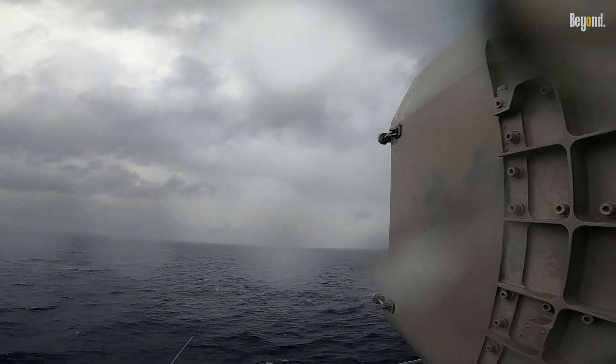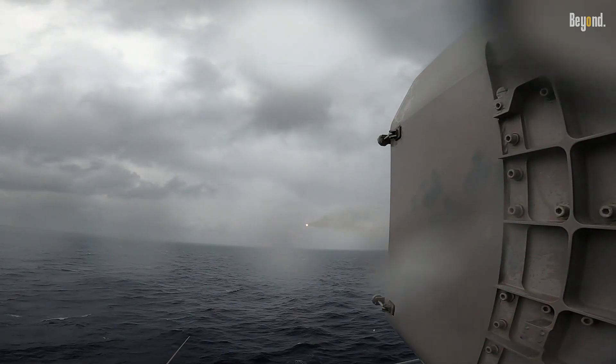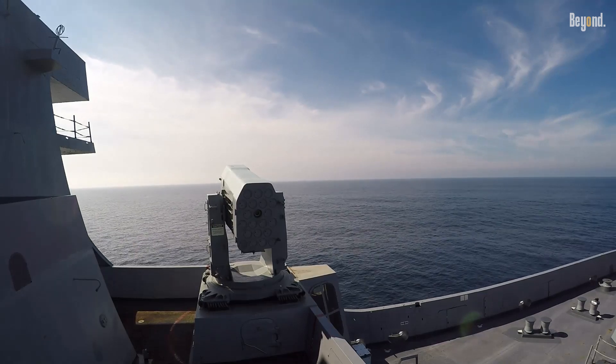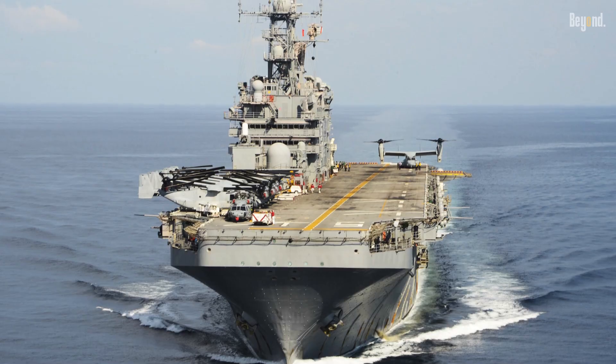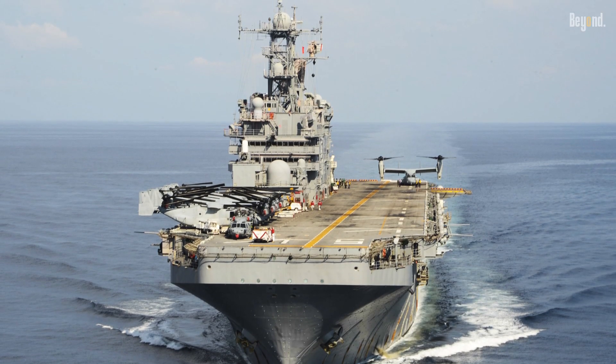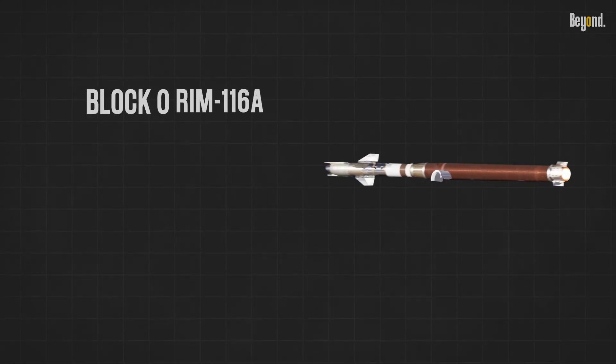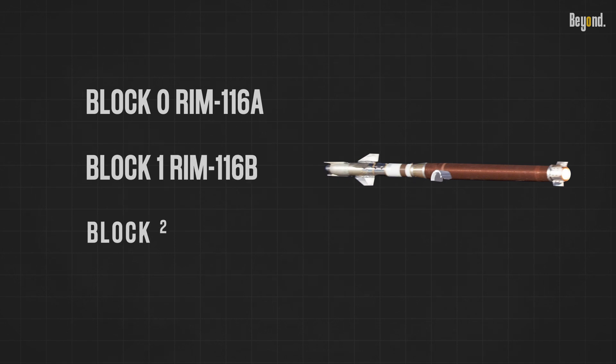The first 30 missiles were built in fiscal year 1985, and they became operational on November 14, 1992, on board USS Peleliu. There are three RIM-116 variants: Block 0 (RIM-116A), Block 1 (RIM-116B), and Block 2 (RIM-116C).